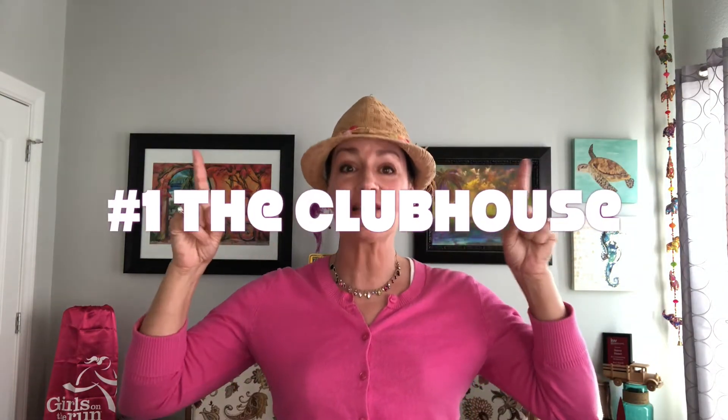And my number one is The Clubhouse — link to it above, go check it out. There is so much to do here. That's it, that's my top 10 list — I hope you enjoyed it!